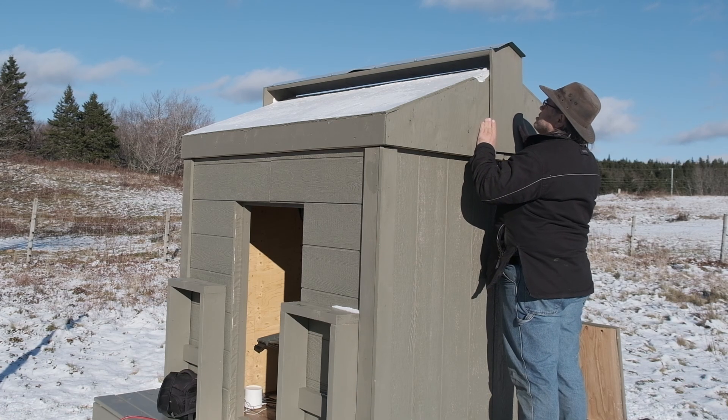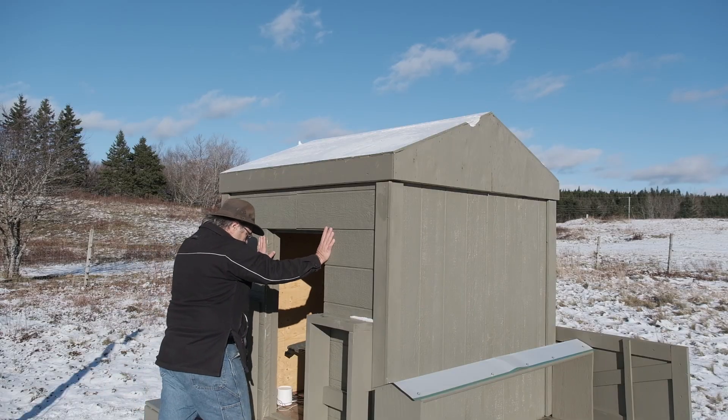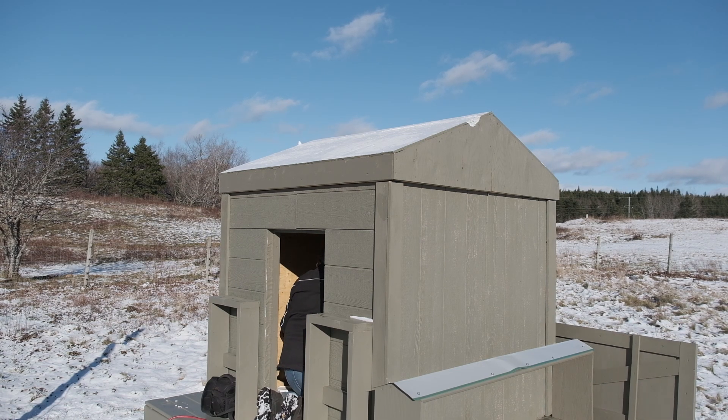Rather than worry about complex ramping for an attached cap over the middle, I decided to go with a simple removable cap. Nova Scotia is practically an island, and often we get gale force winds. They had struck just last night, so before taking the roof off, I have to go inside and remove the storm locks, which hold the roof down in high winds.